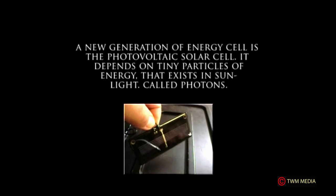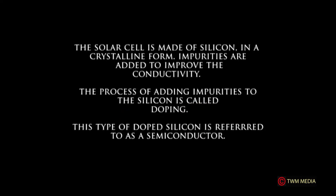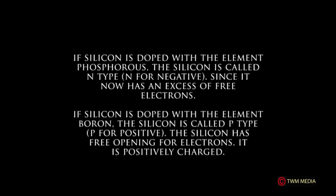A new generation of energy cell is the photovoltaic solar cell. It depends on tiny particles of energy that exist in sunlight called photons. The solar cell is made of silicon in a crystalline form; impurities are added to improve conductivity in a process called doping. Silicon doped with phosphorus is called n-type (for negative) since it has an excess of free electrons. Silicon doped with boron is called p-type (for positive).